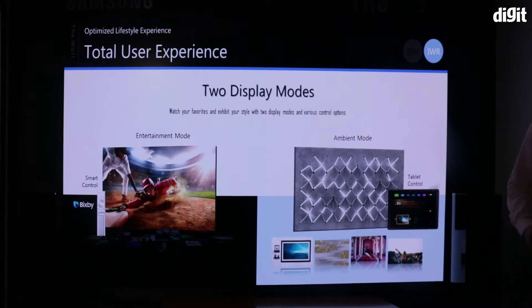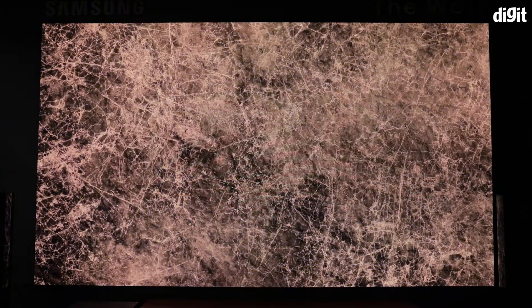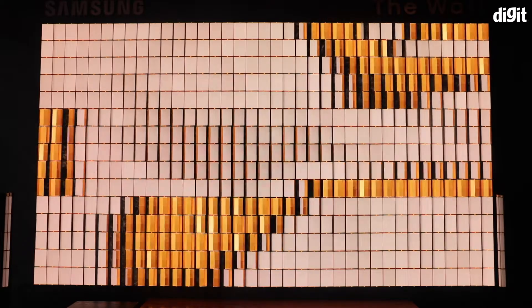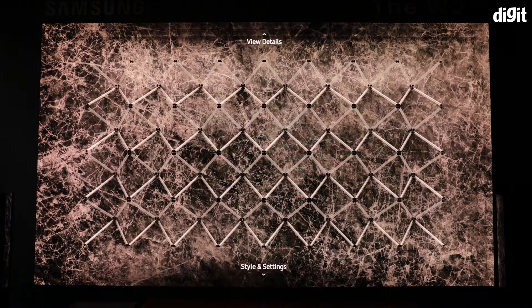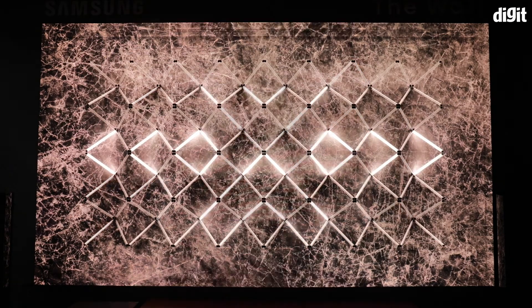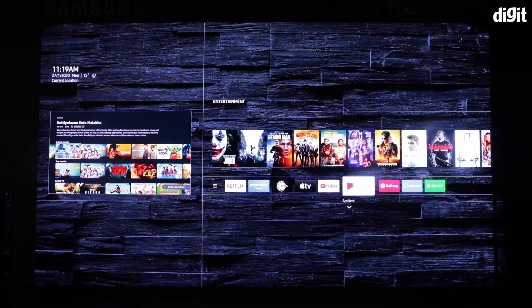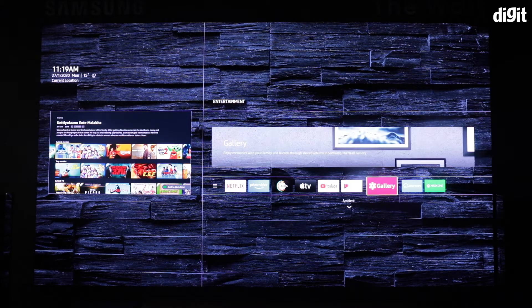The Wall is divided into two modes: entertainment mode and ambient mode. The ambient mode lets you use the device to display wall art, a waterfall, pictures of your family, and more. If you're going to dedicate a wall to this, you may as well use it as much as possible — but remember, 1 lakh hours of life. The entertainment mode is where you can watch content like movies and TV shows from streaming services built into the UI of The Wall.